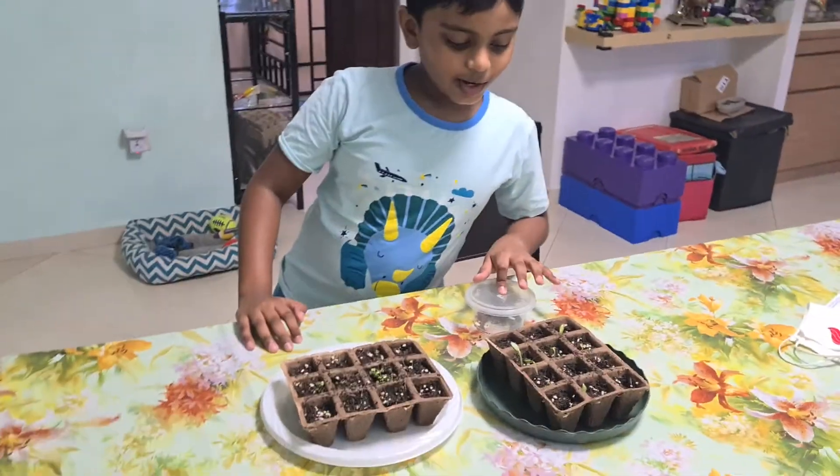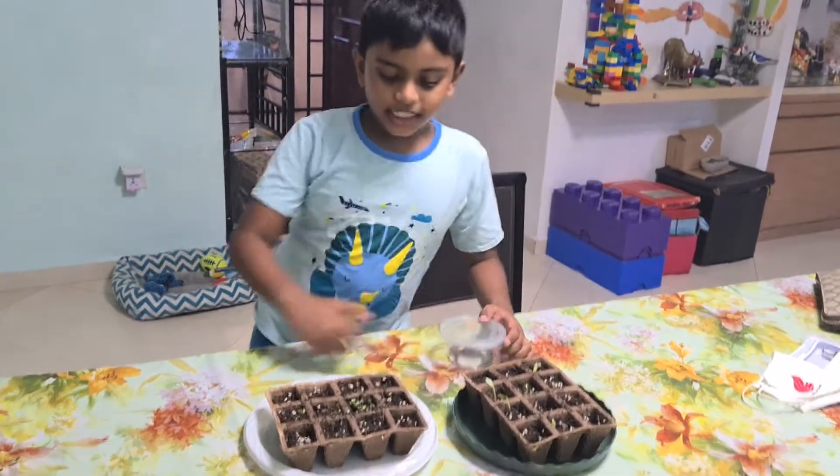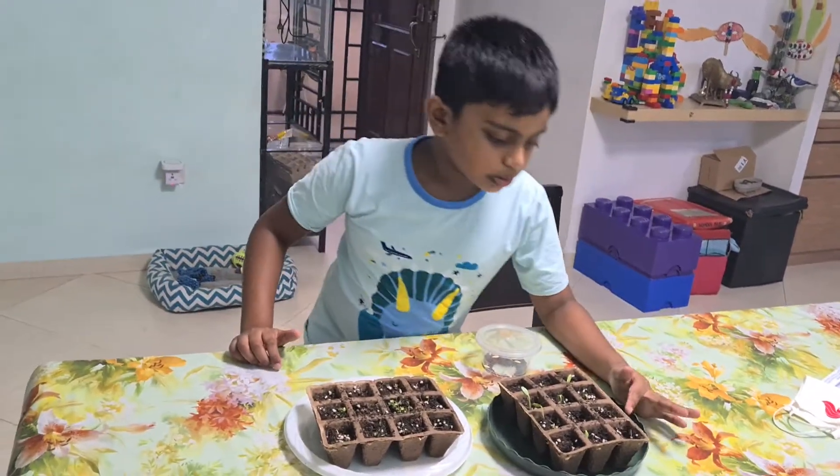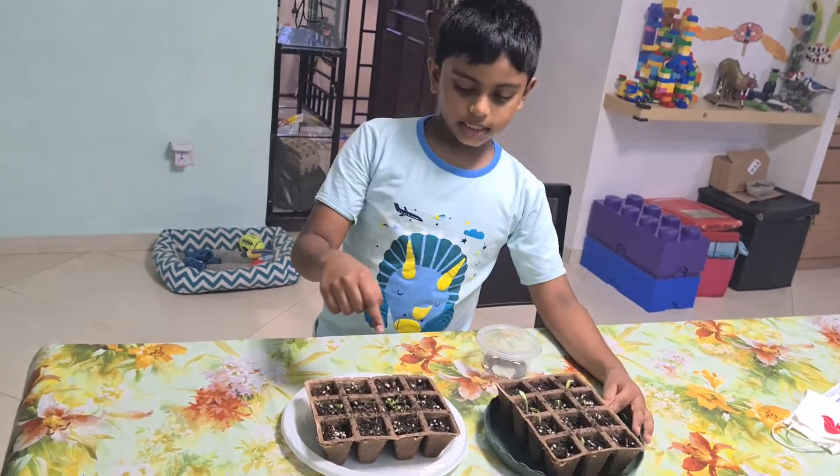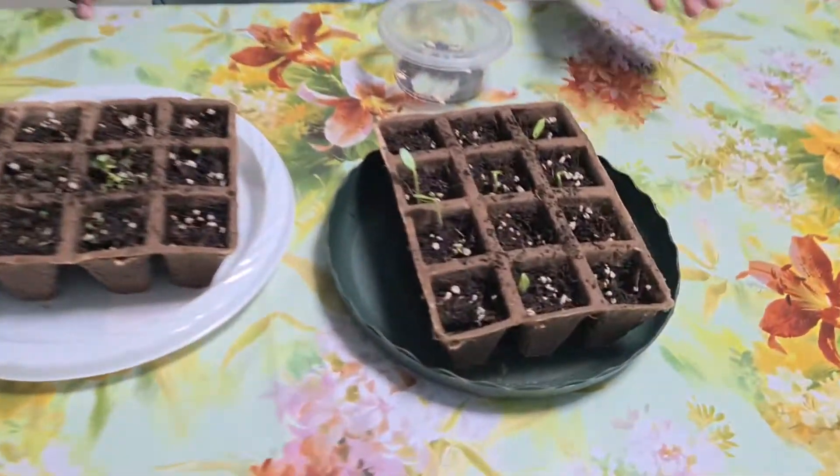Hello fans, welcome to my channel. As you can see, there are plants on the table that just sprouted today. This is cucumber and this is kale. We planted these a few days ago.